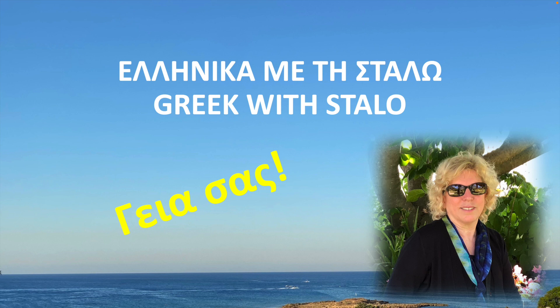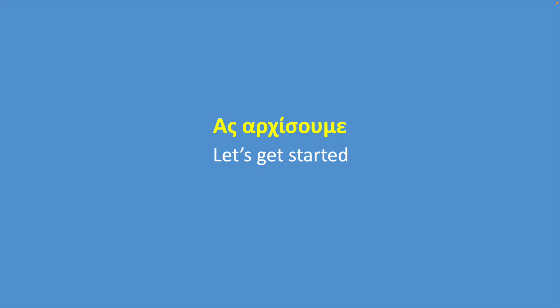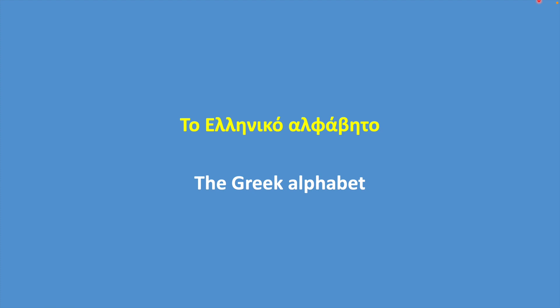Yassas! Welcome back! My name is Stalo with another Greek lesson for you. Let's get started! Today's lesson: the Greek alphabet.